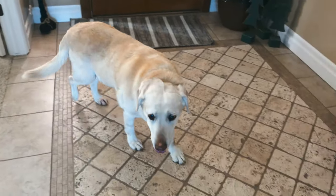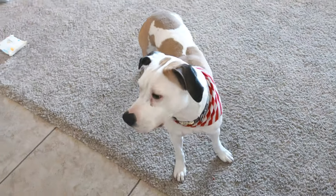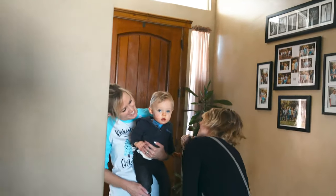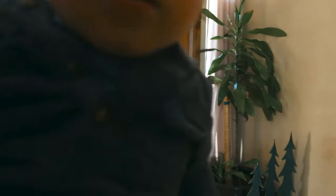He's excited — see you later dude. You ready? Let's go. Bye Luca, bye bye, be good. I love you. Say bye bye to dad.